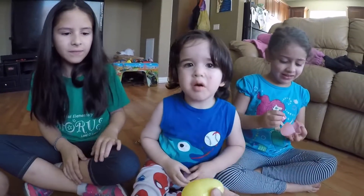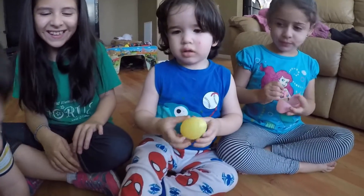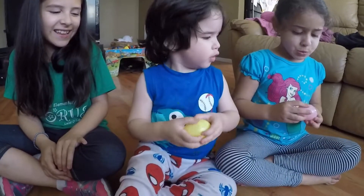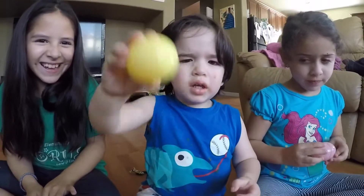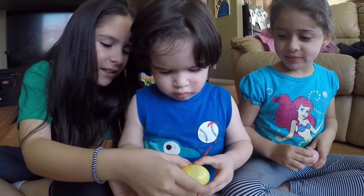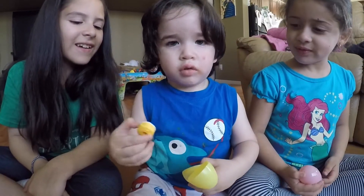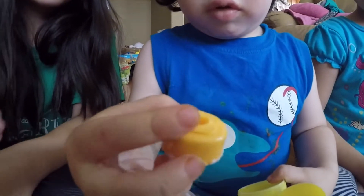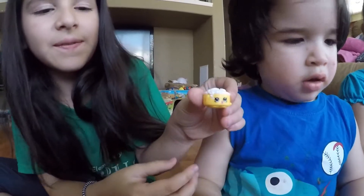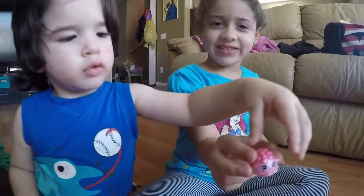Kal-El, it's okay. Do you want a yellow one? What did you get? Your turn, Kal-El, what did you get? A yellow one. You want me to help you? Here. Open it for him. What did you get? It's a Shopkin? Let me see! It's a yellow Shopkin! Look at mine! Wow, that is so cool. Let me see yours. That is so cool!